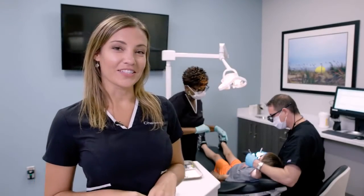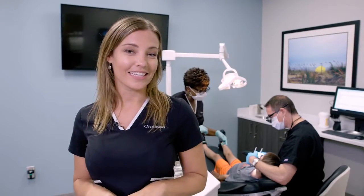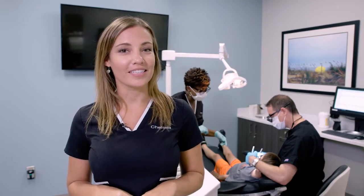Hello, I'm Chelsea and I am an orthodontic assistant here at Charleston Orthodontics Specialists.